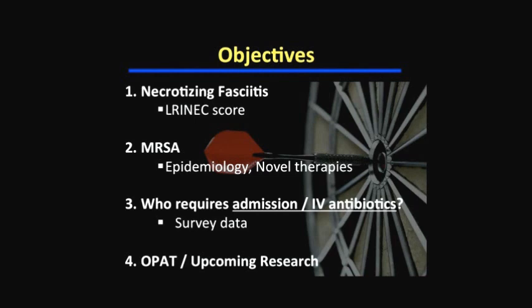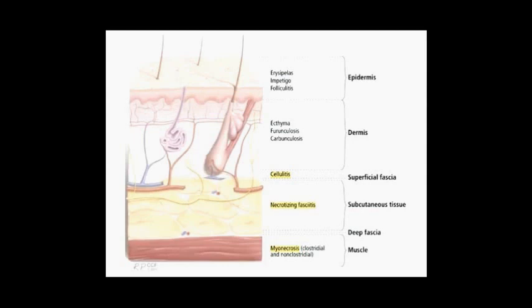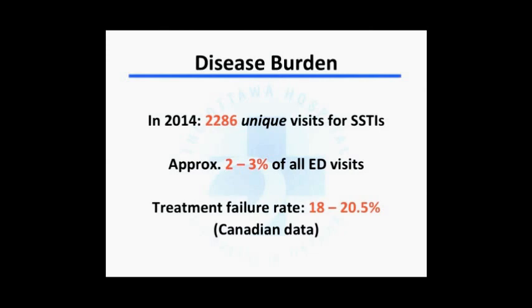To start, some background to illustrate why this is an important topic. If you open any textbook on cellulitis or soft tissue infections, you'll find a diagram showing that everything from erysipelas to myonecrosis relates to depth of involvement. Erysipelas is isolated to the epidermal layer, cellulitis involves the dermis and subcutaneous tissue, whereas necrotizing fasciitis occurs at the level of the fascia.